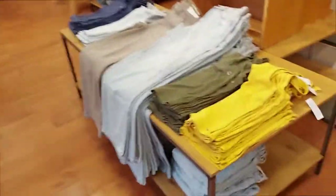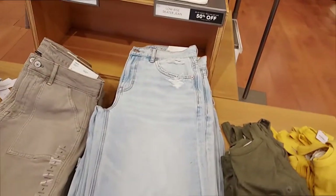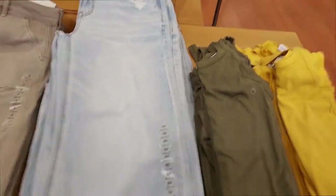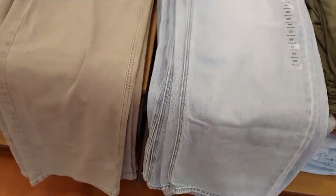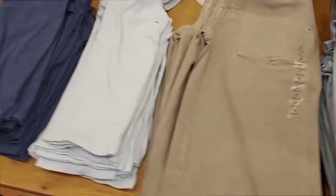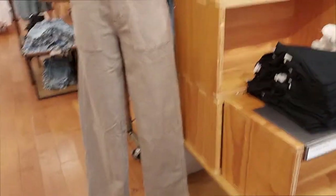Half of the store is men's and half is women's. They have the low-rise skater jean, 50% off. They're very wide and come in all colors. Then these tank tops here — they come in black and white. And look at the hat, it's pink!